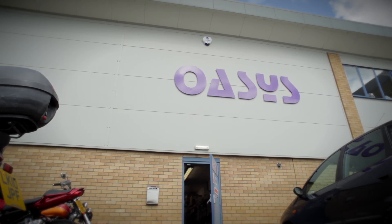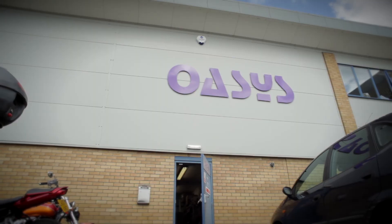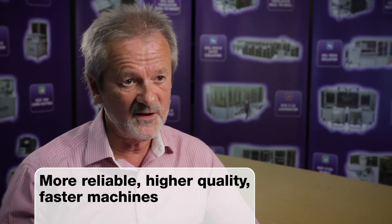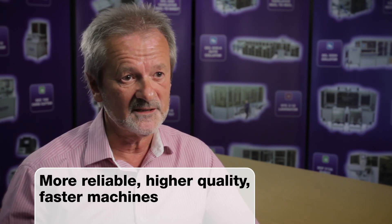The great thing about OMRON is that they bring their latest technology to us. That allows our engineers to work closely with their engineers. The ultimate aim of course is to give us more reliable, higher quality, faster machines that keep us ahead of the game in the market.